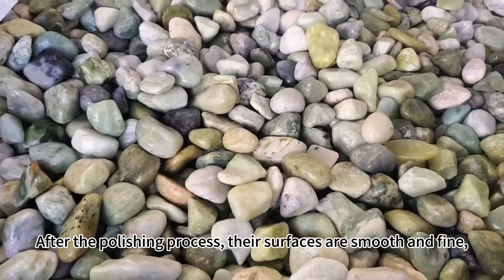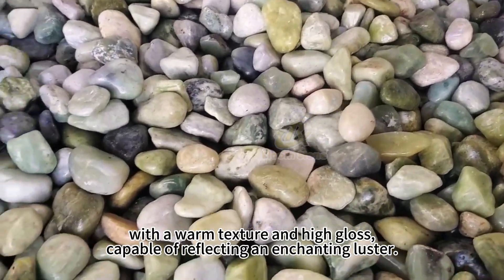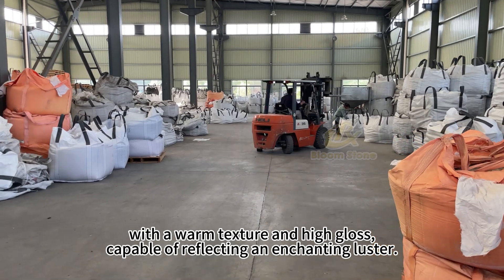After the polishing process, their surfaces are smooth and fine, with warm texture and high gloss, capable of reflecting an enchanting luster.